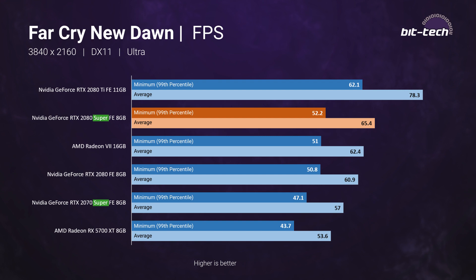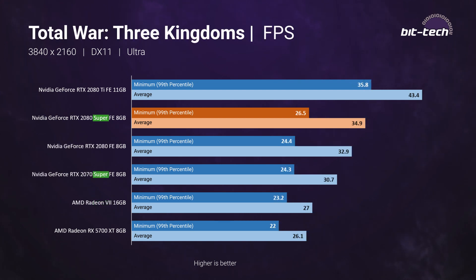Nvidia does pitch this card as 4K capable, and there is some merit to that — in Far Cry New Dawn we see 52 FPS at the 99th percentile and 65 FPS on average. However, Metro Exodus falls below 30 FPS on the 99th percentile, and Total War: Three Kingdoms does as well. Our advice is to steer clear of 4K gaming here, or you'll be dialing down settings and itching for an upgrade sooner than you'd like.